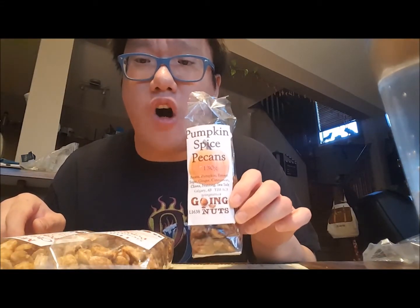These nuts are $8 a bag at regular price. Very nice aroma on the pecans — very fresh, very good. In Calgary, different types of nuts are very expensive so I rarely buy them, but I love nuts. The pumpkin spice taste is there but it's not overpowering, so it doesn't taste fake or anything. It's good. On to the next one.